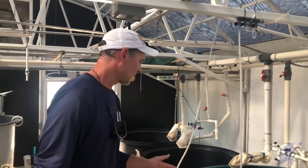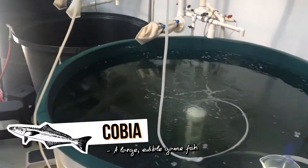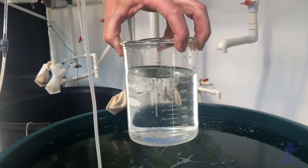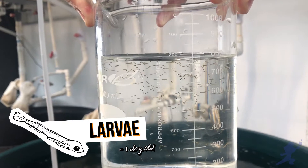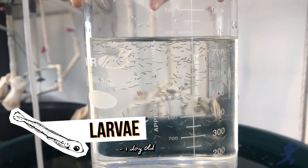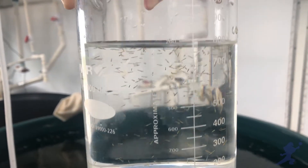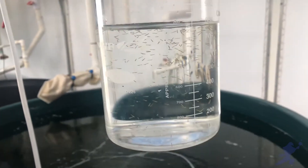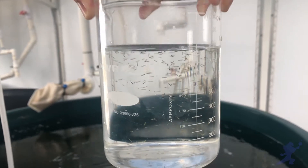What we have here are cobia, and they are one day old. They just hatched last night, and we can see them here in this beaker. They're extremely small — this is what's called a larval fish. We hatch the eggs here in our hatchery and then grow them out. Just this morning, we packed up 20,000 fish and sent them to a farm in Panama that we work with.